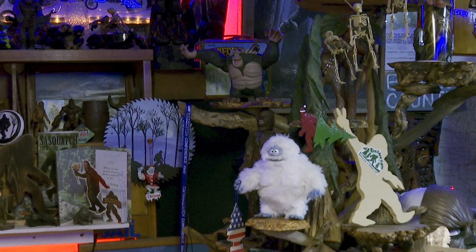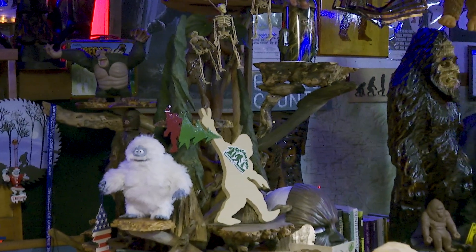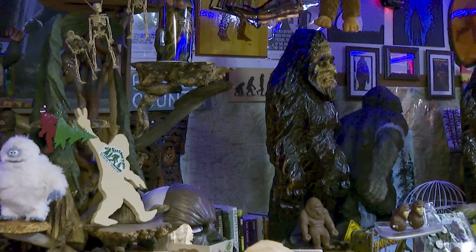All Sasquatch — pictures, figurines, anything you could think of. So if you are interested in Sasquatch, make sure you stop by to visit when the sign is out that it's open, or you can make an appointment.